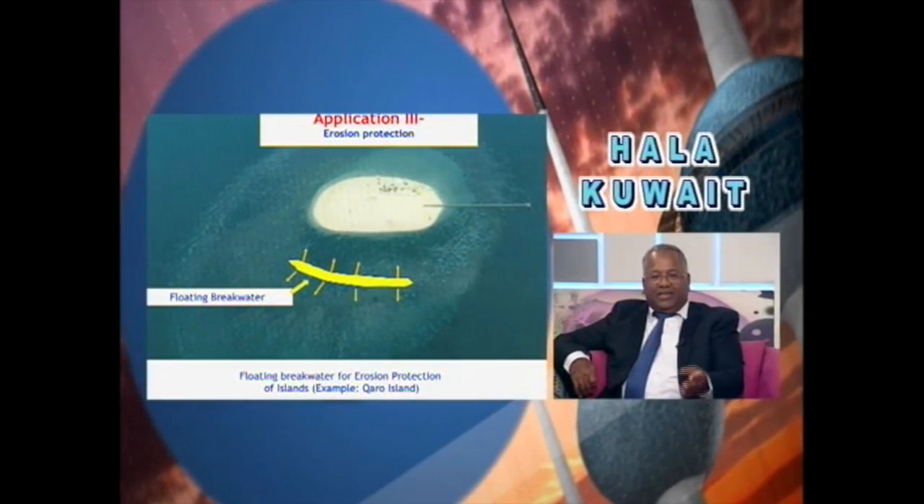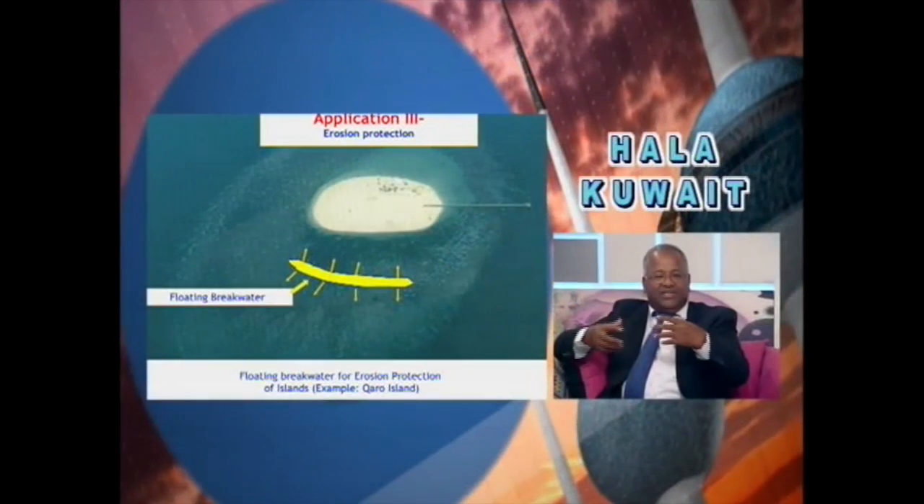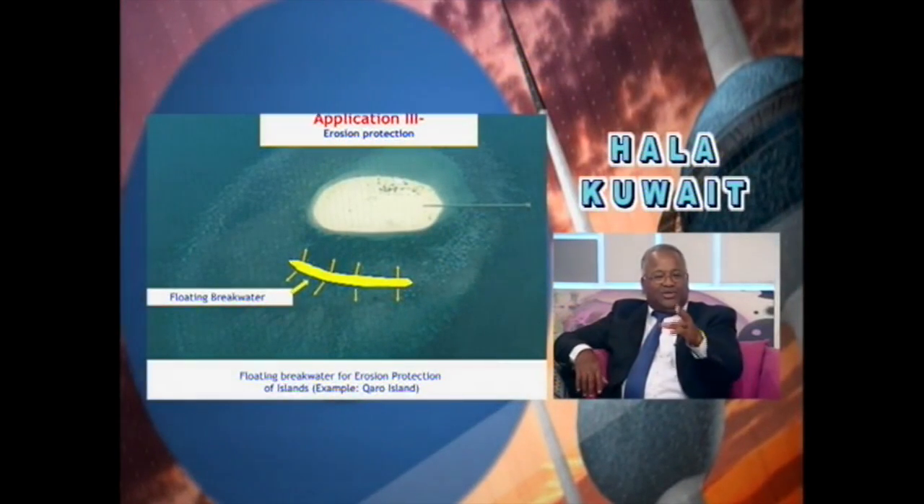What are we looking at in the next photo? This is Garou Island in Kuwait. This island is surrounded with a lot of corals, so if we use stones around the island for protection, it will destroy the coral. What we are proposing is a floating structure — you see there the yellow color. When a wave comes, the structure will reflect some energy and dissipate some energy of the wave, so the wave hitting the beach will be smaller.